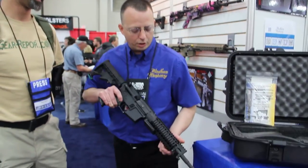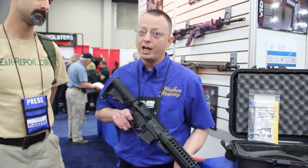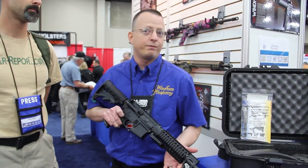This is our newest item, our MCS Multicaliber AR-15. It's basically four guns in one — one serialized item, four calibers.